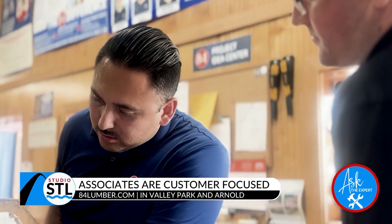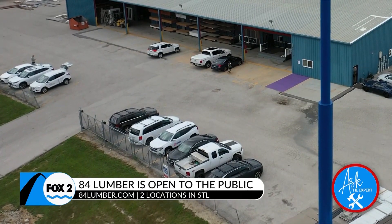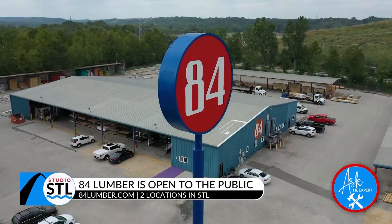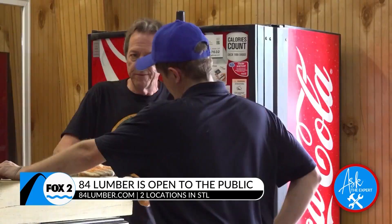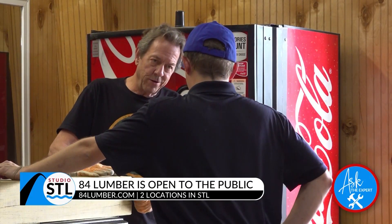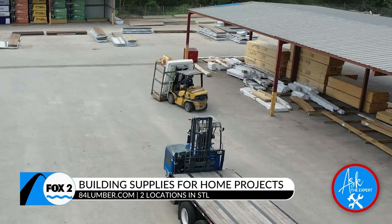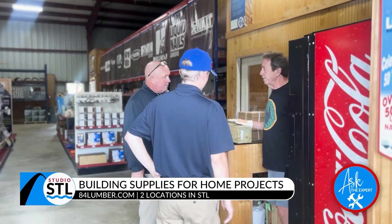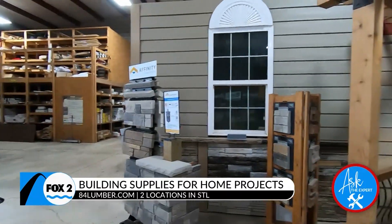Looking at the gate and fence around us, it might look like we're only open to contractors, but we actually have do-it-yourselfers as well as homeowners come in. It's always been one-on-one service — you get in our store, we have people that know what they're talking about, and you get out relatively quickly once we load you up.